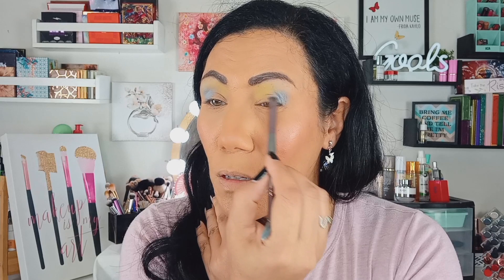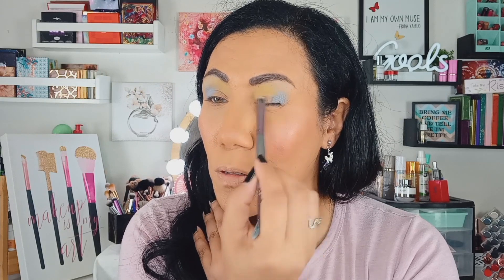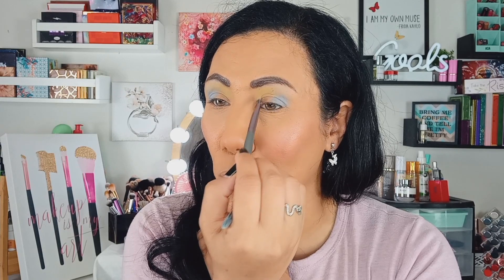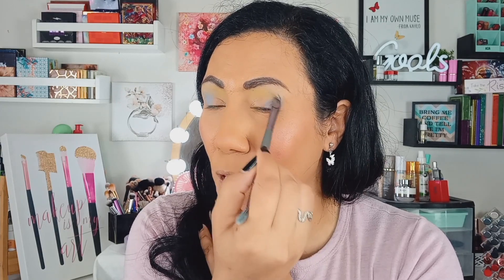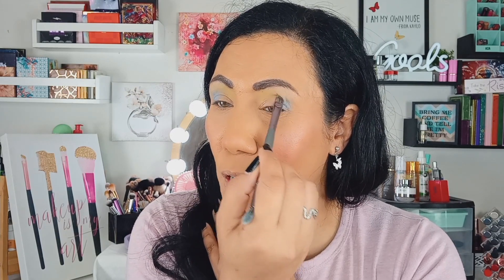I don't use this very often but when I want the shimmers to really really pop, this is really good for that. I'm going to take it and just carve where I want that to sit, patting it all over. Anyone notice that people don't really do cut creases anymore? When I was first getting into makeup, cut creases were still pretty popular, but in the last couple of years we don't really see people doing those anymore. I guess trends just kind of come and go.